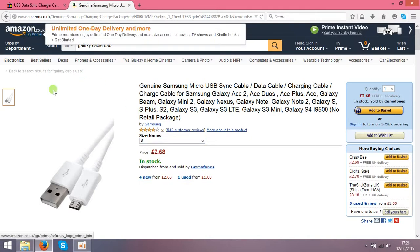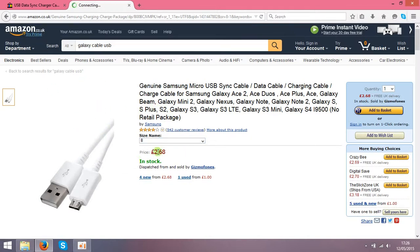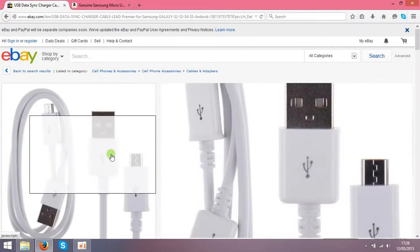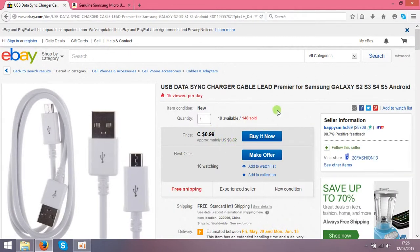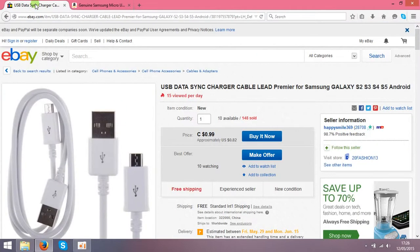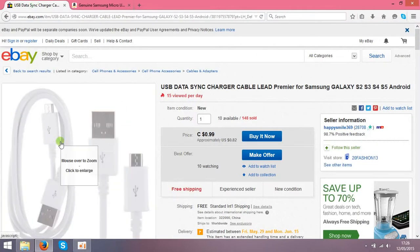What you need to do is make the same listing on Amazon for these cables, for example at two pounds fifty. When a customer buys from Amazon, you go back to eBay and buy the cables from that seller for 82 cents. You type not your address but the customer's address — the one who bought from you on Amazon.